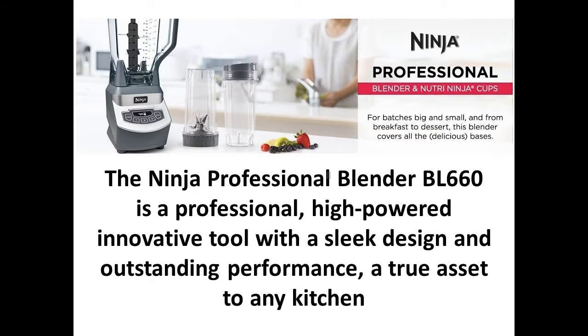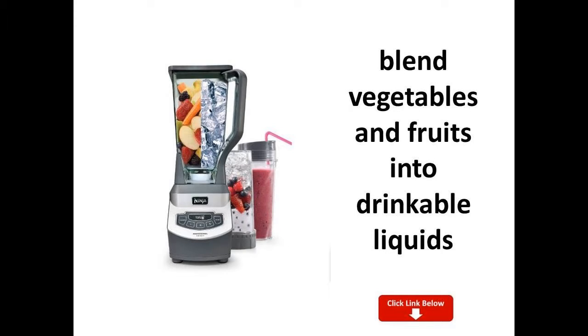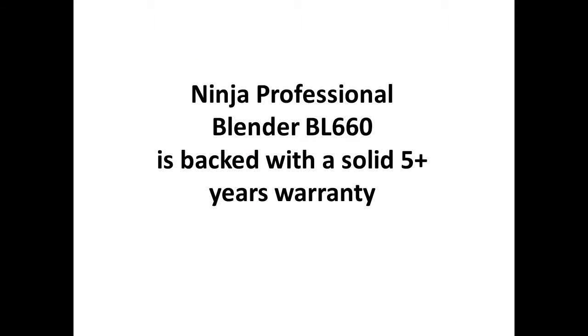This blender comes with a 72-ounce pitcher and a corresponding blade and lid. Whatever you're using the blender for, you have room to make enough for the entire family. If you're making a drink, this capacity means you can make enough for six to nine people in one go, depending on your serving size.